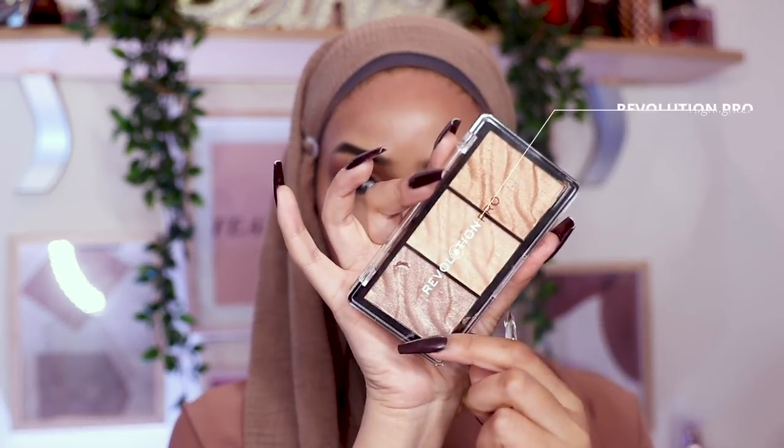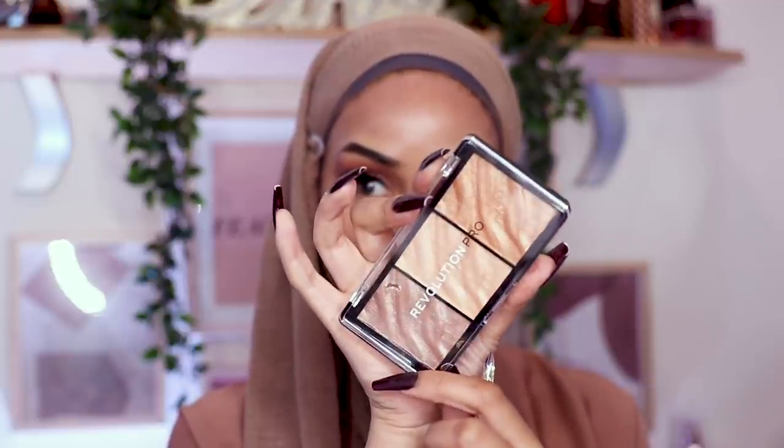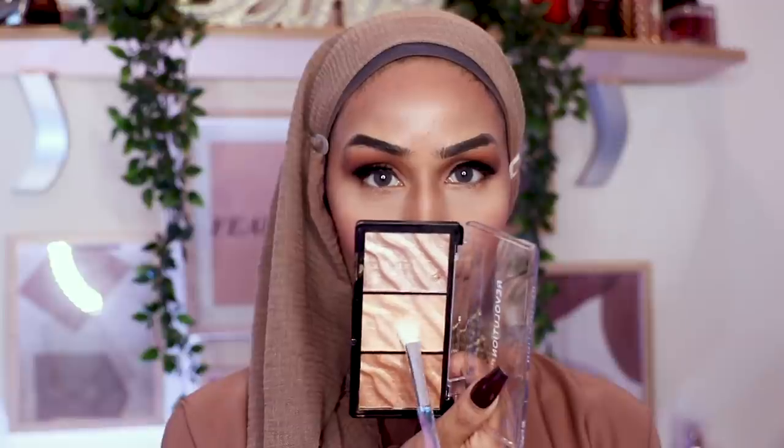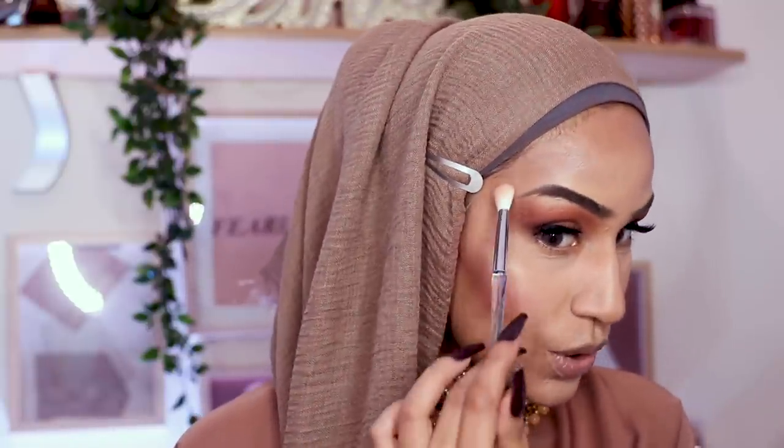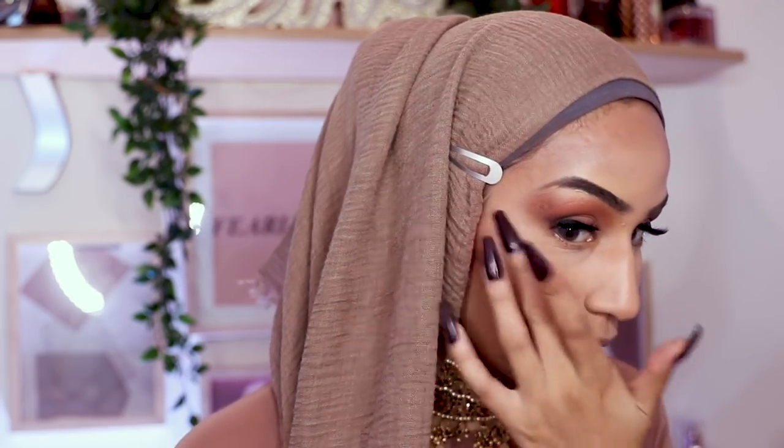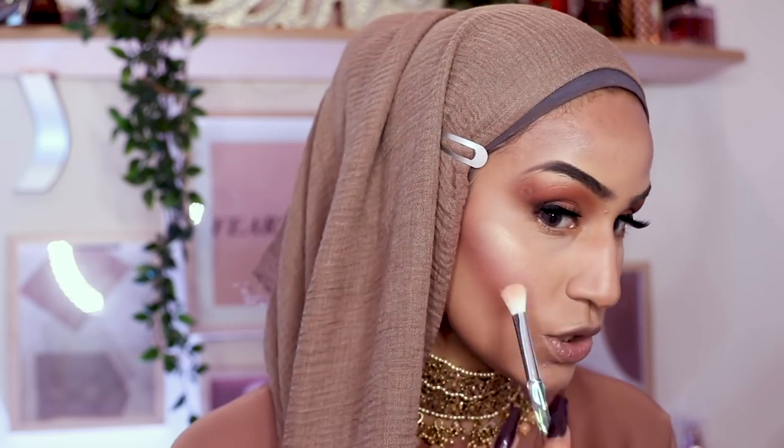For highlighter I have high hopes. I'm going in with the Revolution Pro Highlighter — they look absolutely stunning. I'm going in with the middle tone. Oh I like it! I am so impressed with drugstore highlighters these days. You know a highlighter is bomb when it works on the deepest skin tone and it pops — they've made a great formula. Running it on the bridge of my nose, even with the ruined contour.